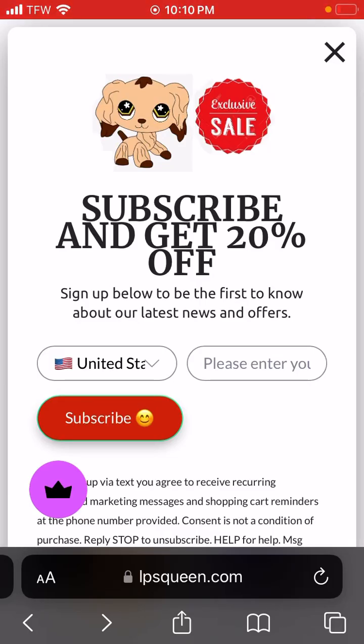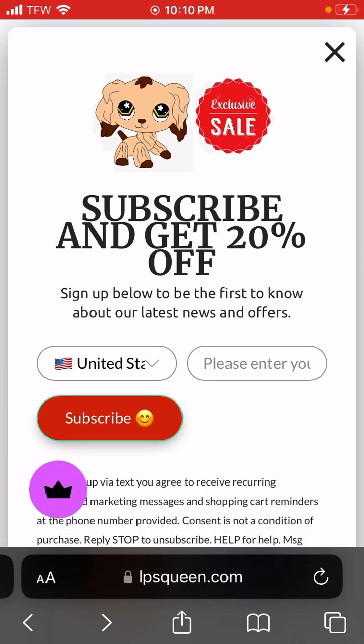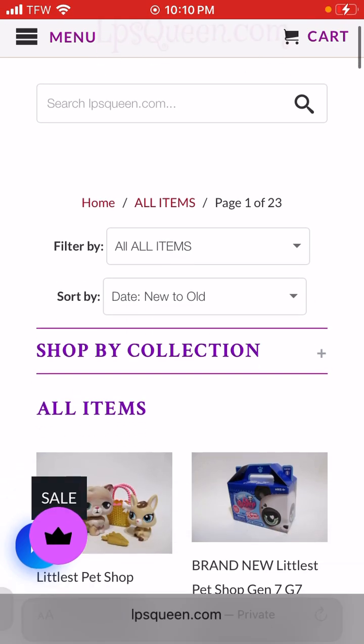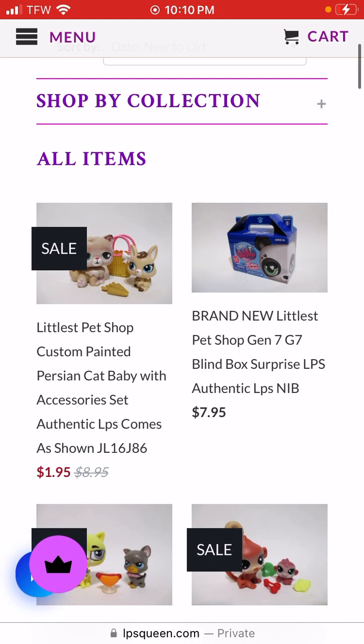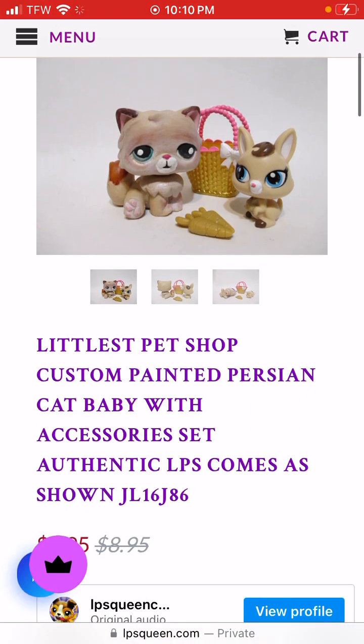Hey guys, so today we're going to be reviewing the app called lpsqueen.com. It's not an app, you can look it up. So right here looks like this - this is a Littlest Pet Shop custom-made Persian cat baby with accessories.